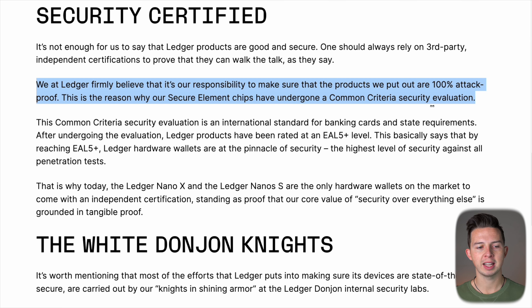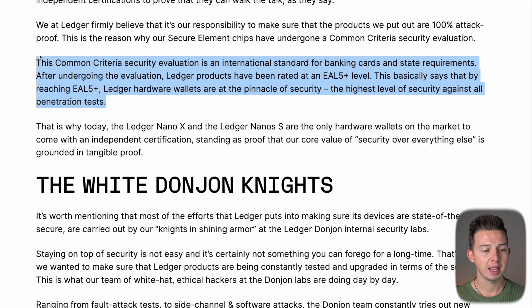Ledger also has their products independently certified for security. Their secure element chips have undergone a Common Criteria security evaluation — an international standard for banking cards and state requirements. After undergoing the evaluation, Ledger products have been rated at an EAL5+ level, meaning they are at the pinnacle of security — the highest level of security against all penetration tests. To my knowledge, a Ledger hardware wallet has never been hacked.